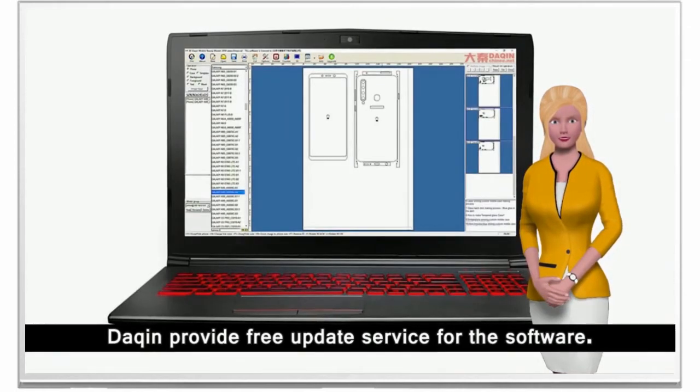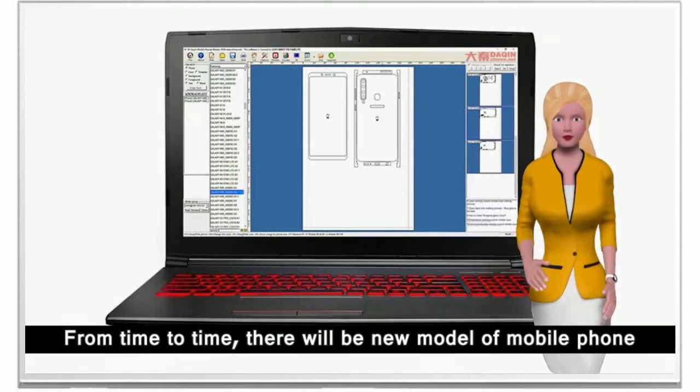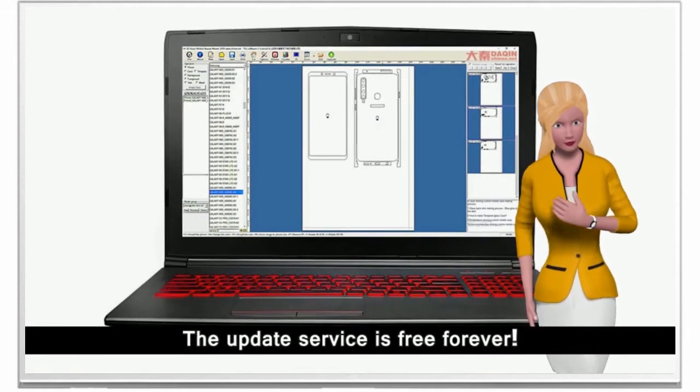Dakin provides a free update service for the software. From time to time, new model mobile phone templates will be added into the software through online updating. The update service is free forever.